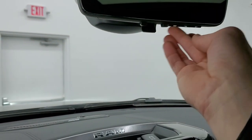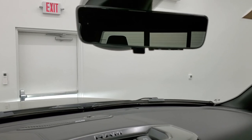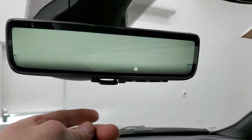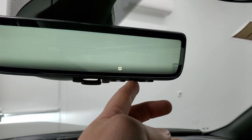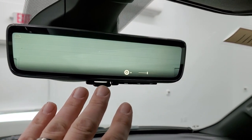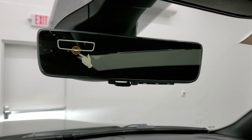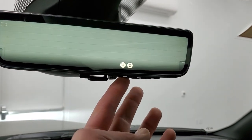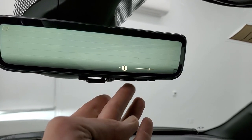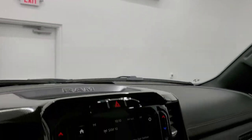Now let's check out the rearview camera mirror. You turn it on right here and you can turn it off the same way. You can adjust the height and brightness — it's actually a camera looking backwards, which is really cool. You can also move the camera up and down. It takes a little getting used to, but if you don't like it you can turn it off. That's a really neat feature that's part of the Technology Group.